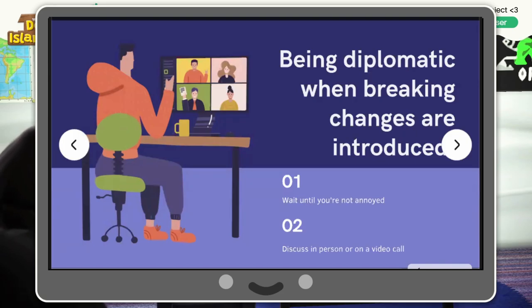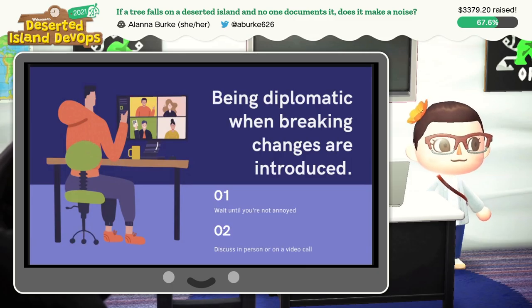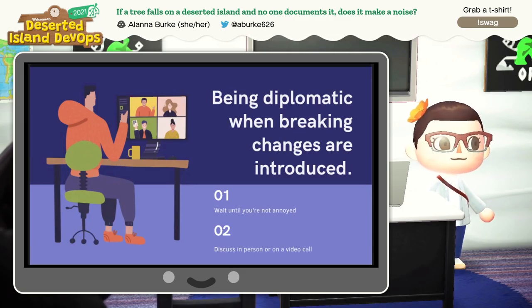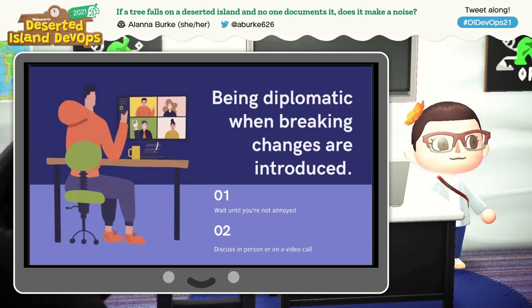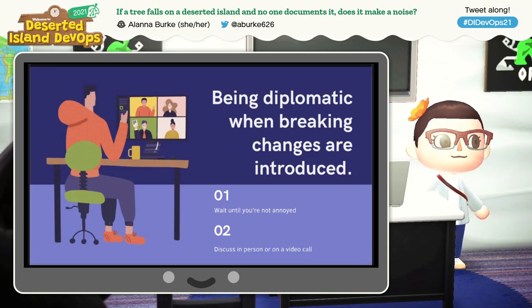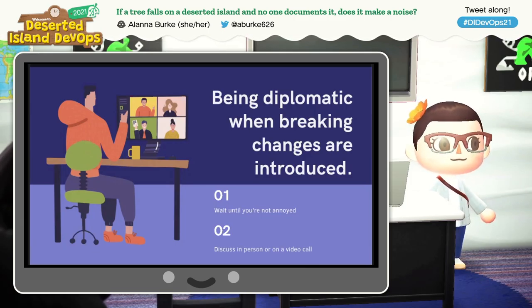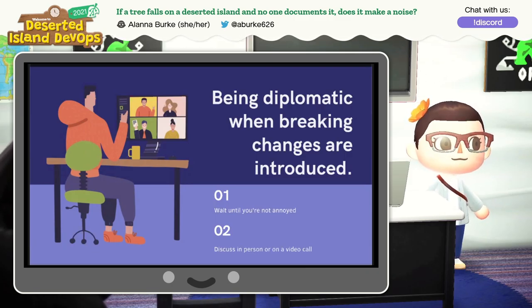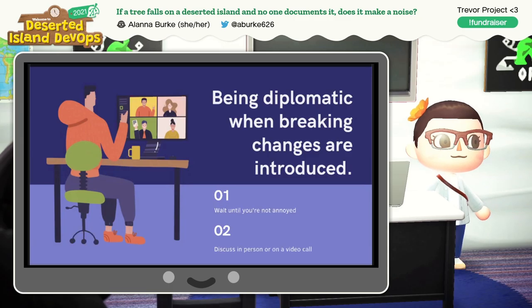This next one is what inspired me to write this talk: being diplomatic when breaking changes are introduced. Sometimes you're going to miss things. Something will be merged when you're asleep, sick, or on vacation, or you'll just be merrily working away and suddenly notice that things aren't working. A couple of things happened recently that caused some links and media in our documentation to break. The first incident was that we changed our default branch from master to main. I knew it was happening, but I didn't know when the button was going to be pressed. When it was pressed, a lot of links broke and I had no idea.